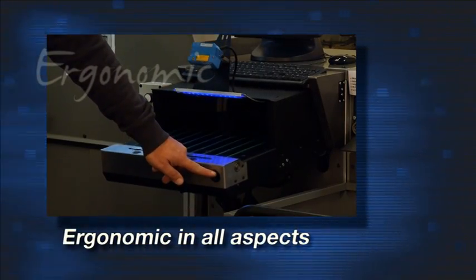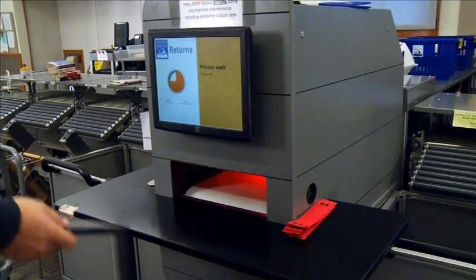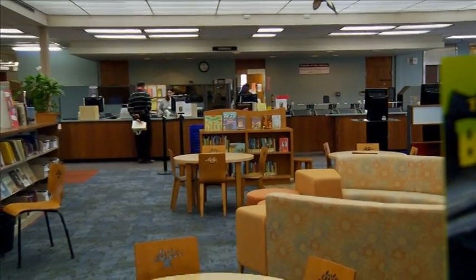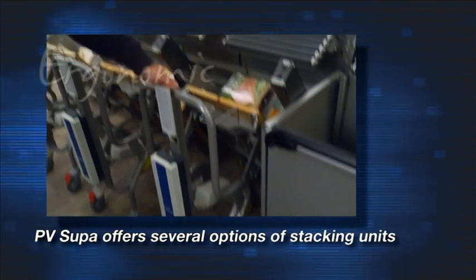The PV Supa AMH system is ergonomic in all aspects. It relieves staff from the strenuous work of sorting books and puts them back in touch with the library's patrons. All the touch points are designed for the best ease of use.